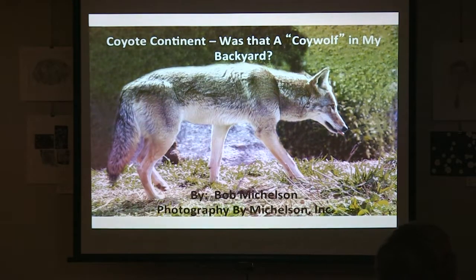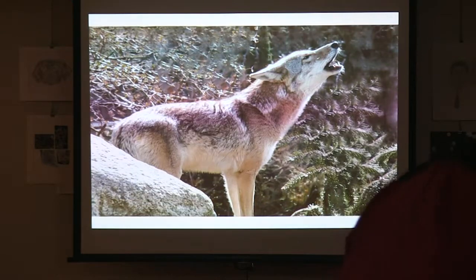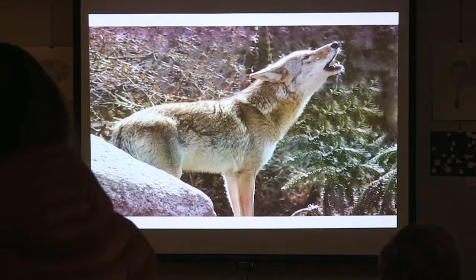Western coyotes were never found east of the Mississippi until after 1900. When you hear coyotes, they don't make a normal howling noise like a wolf or a dog might. I had a beagle — she'd go 'whoo whoo whoo,' you knew it was a beagle hunting. Coyotes make a yipping, yipping, barking noise. They don't sound like they're howling like a wolf or a larger breed dog.